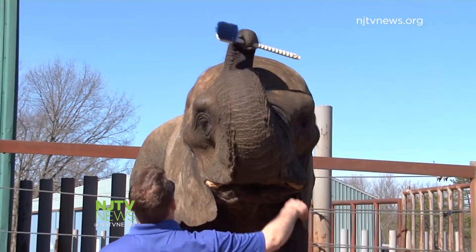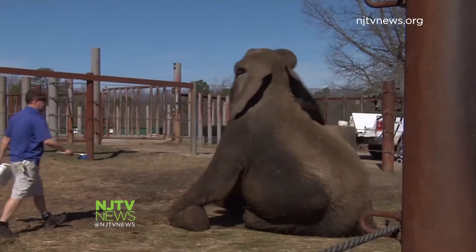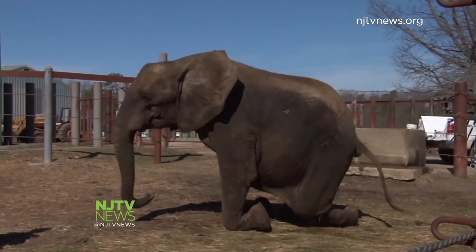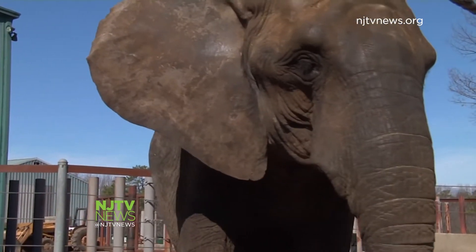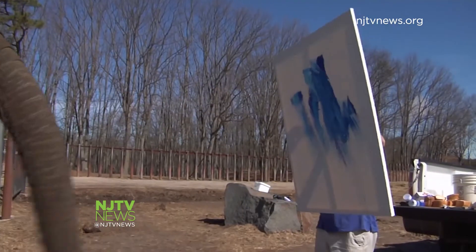30-year-old Joyce is an African elephant. African elephants are the largest land animals in the world, weighing in at 8,500 pounds and standing over 10 feet tall at the shoulders. She's one of seven elephants at Six Flags Great Adventure, and the only painter.